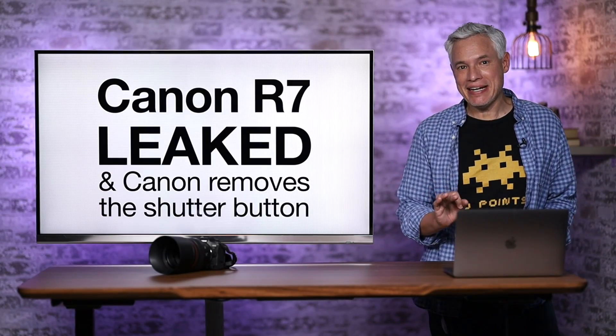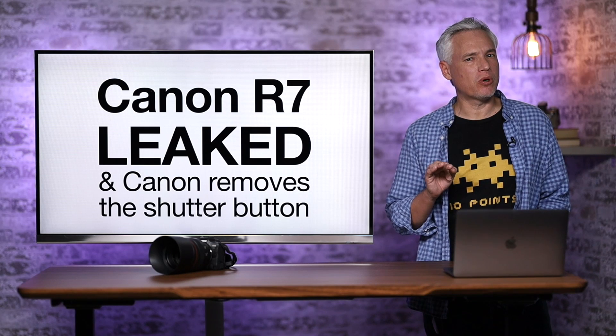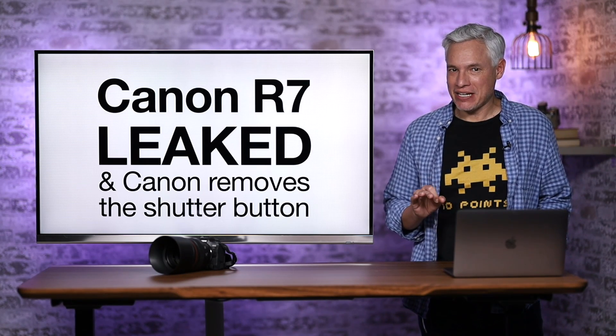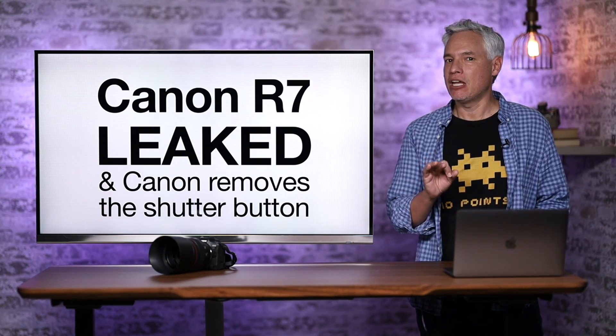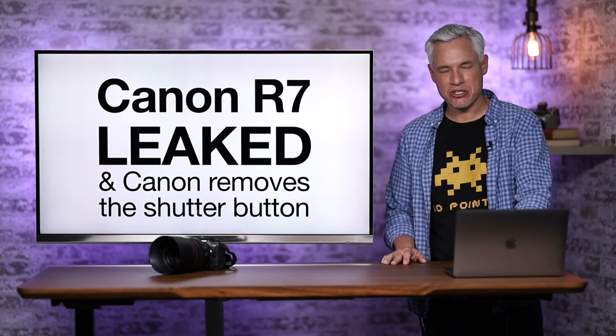Breaking news! Canon has leaked the new R7, a really interesting sports camera that goes in a completely different direction. A patent has also come out that reveals that Canon just might be getting rid of the shutter button — and you won't absolutely hate it. I'll tell you what I think both of those things actually mean.